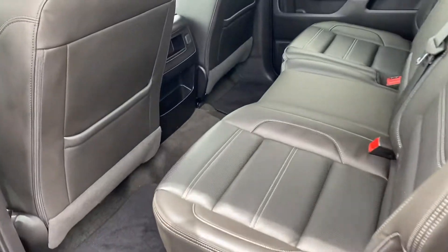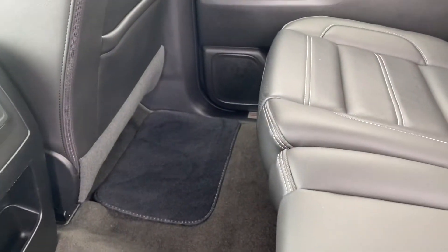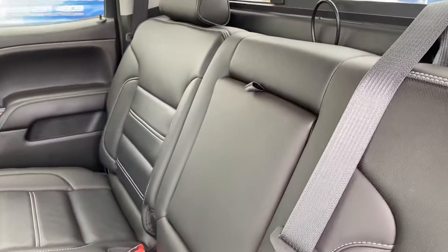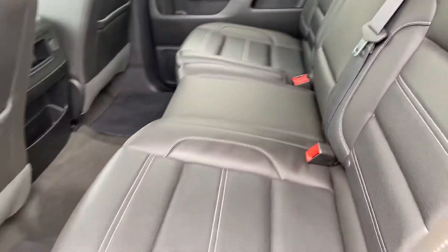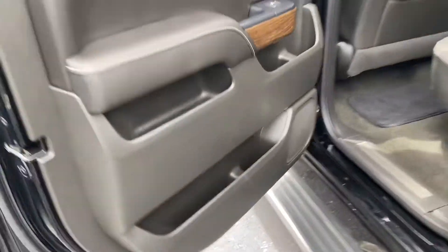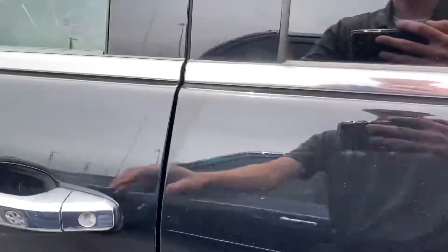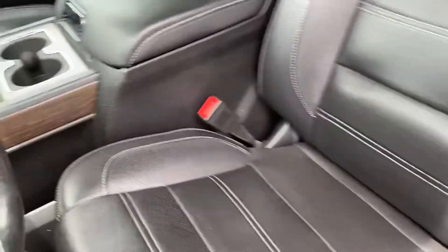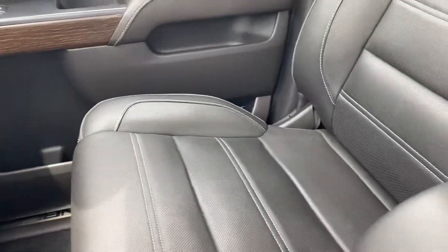It does have nice black leather interior. Plenty of room here in the back. There is an outlet there. Center part folds down. Driver seat is in good shape — no rips or tears in the leather.